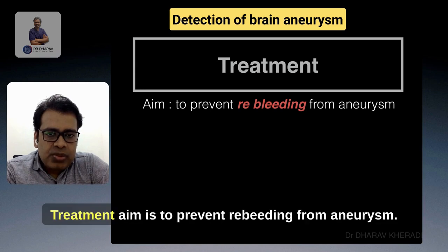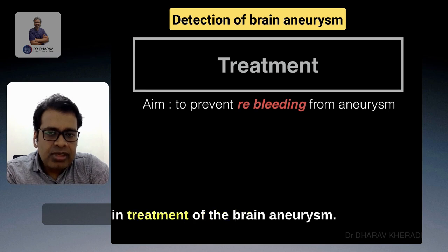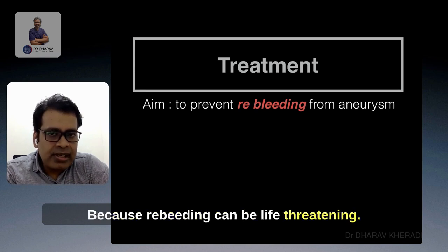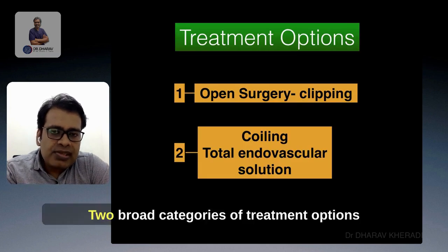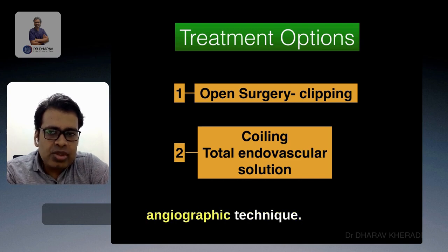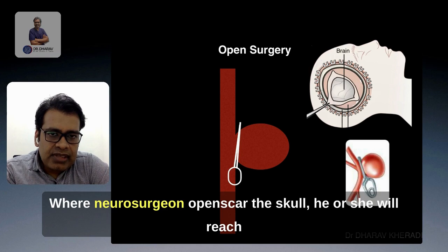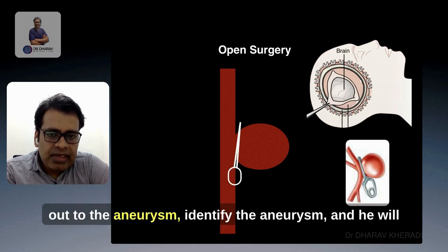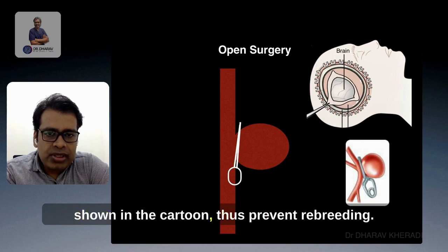The treatment aim is to prevent re-bleeding from the aneurysm. This is the single most important thing in treatment of brain aneurysm, because re-bleeding can be life-threatening. Two broad categories of treatment options are: one is open surgery, which is clipping, and second is coiling, which is an angiographic technique. In clipping, the neurosurgeon opens the skull, reaches the aneurysm, and applies a metal clip at the neck of the aneurysm to prevent re-bleeding.